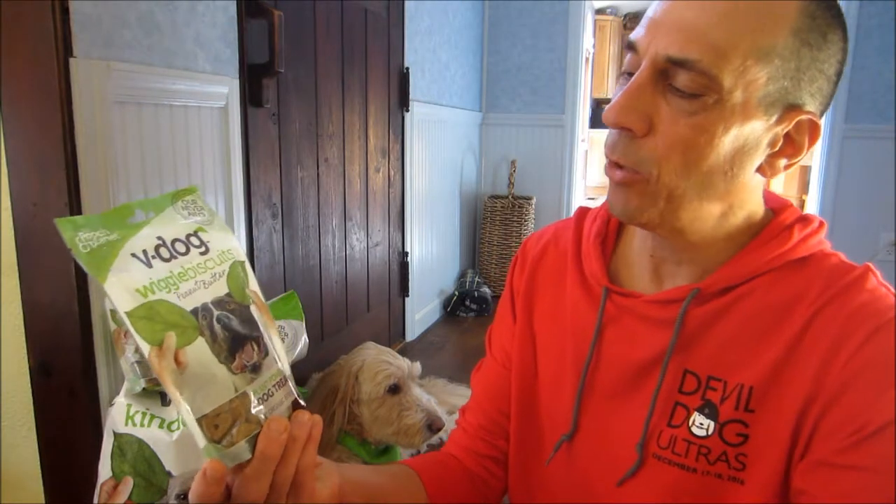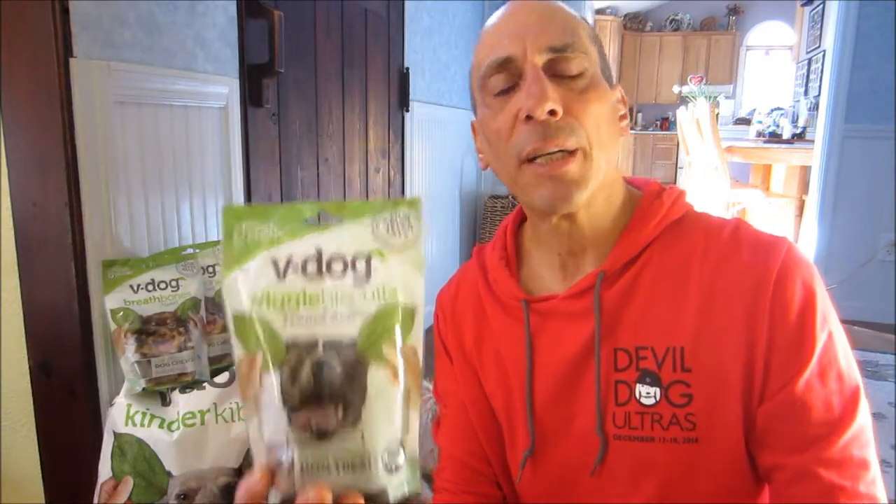I have the new organic V-Dog brand Wiggle Biscuits. They're all-natural, gluten-free, vegan of course. The ingredients include peanut butter, flaxseed, cinnamon, coconut oil, banana, and some vitamin E.